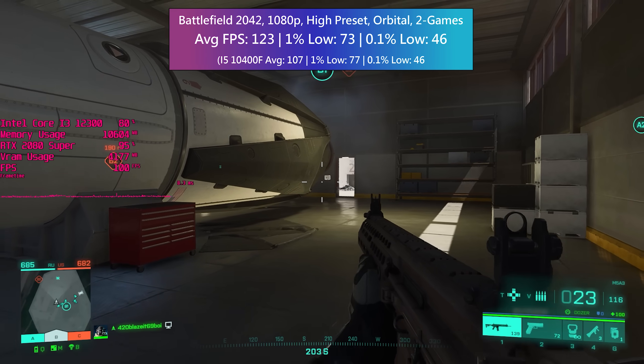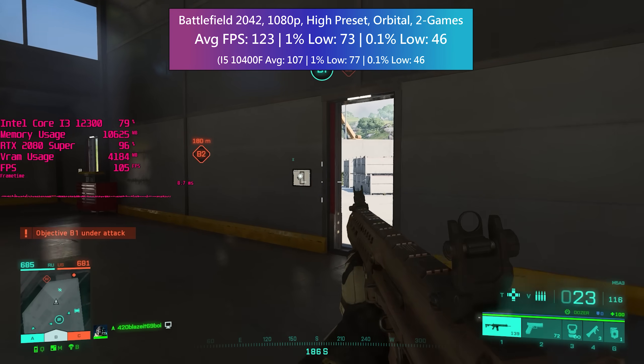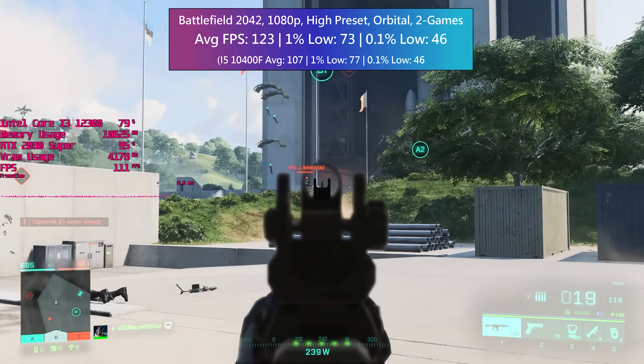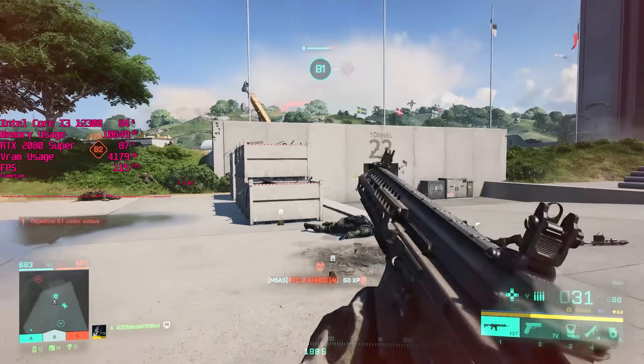The RTX 2080 Super probably isn't the most realistic pairing for a part like this, but it allows the 12300 to flex its muscles a little more. And to be honest, if you wanted to pair a card like this with a lower cost 12th gen part, don't let me stop you.